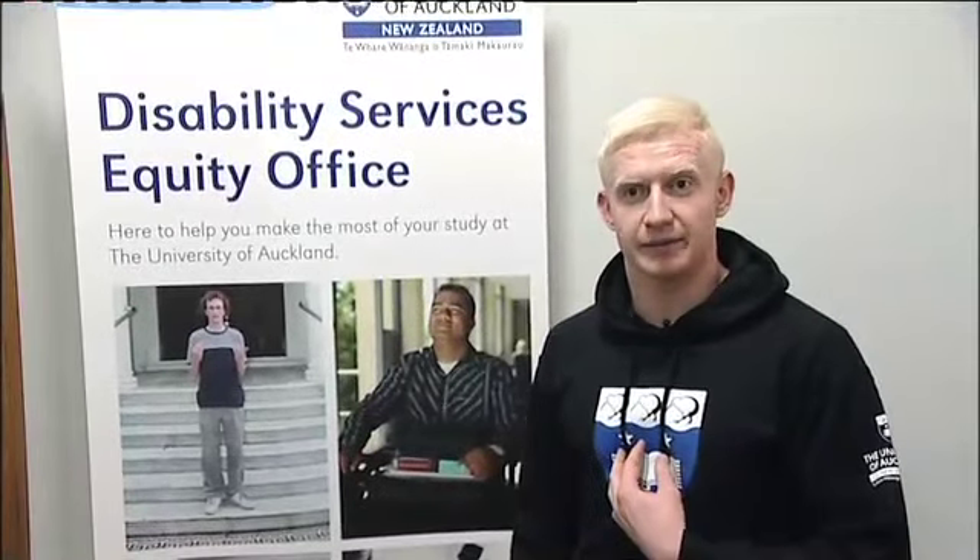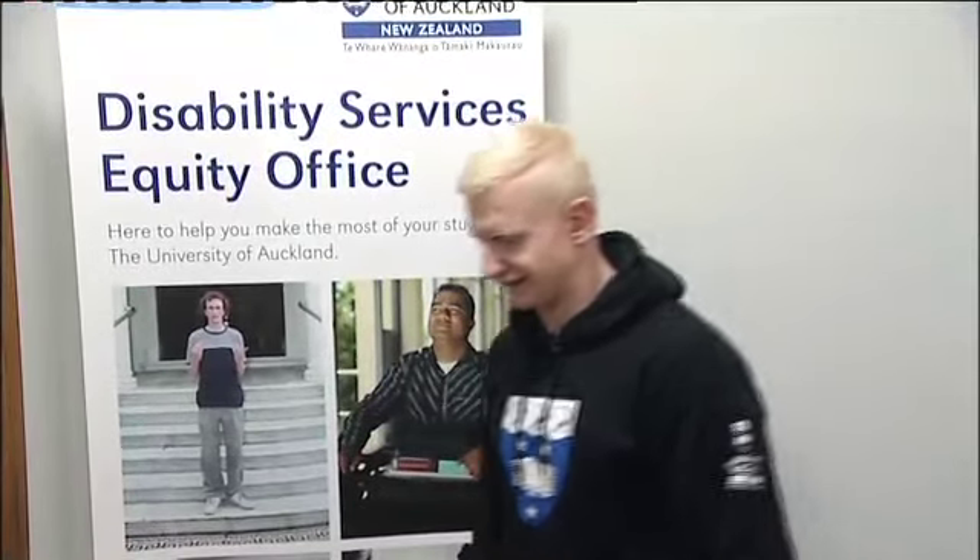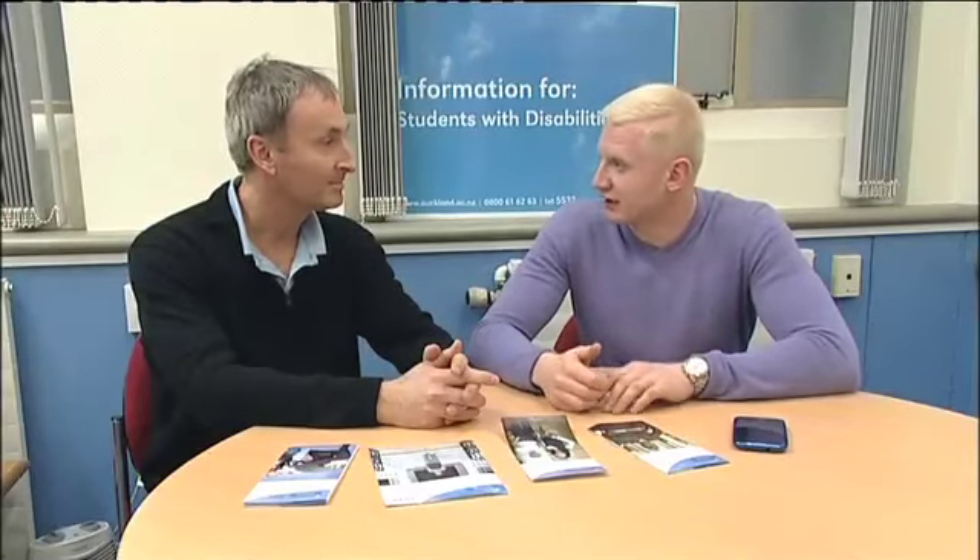I'm currently in my second year studying a conjoint arts and law degree, but before this all began I needed to sort out what services were available for my impairment here at the University. I have a visual impairment, so when I was in sixth form I got in touch with the team at Student Disability Services, which is part of the University's Equity Office.